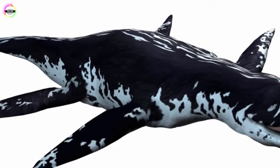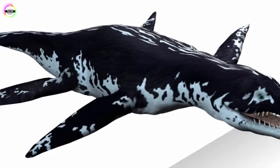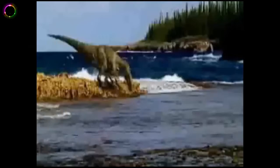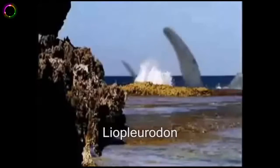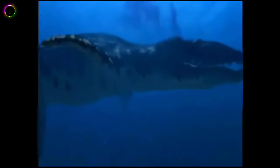Number 9: Liopleurodon. The name means smooth-sided teeth, and they were marine carnivorous reptiles belonging to the family Pliosauroidea. They lived during the middle Jurassic period and could grow to the enormous length of 25 meters. Their fossils were mostly found in England and France, and one species is known to have existed in Russia. They had four strong limbs, indicating they were really powerful swimmers. Studies show their body structure would provide excellent acceleration, if not top speed.